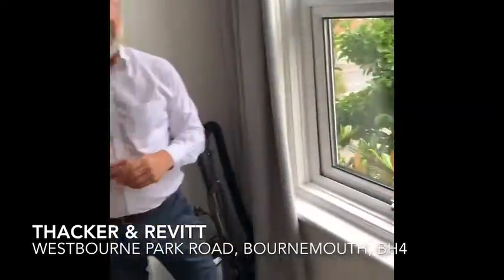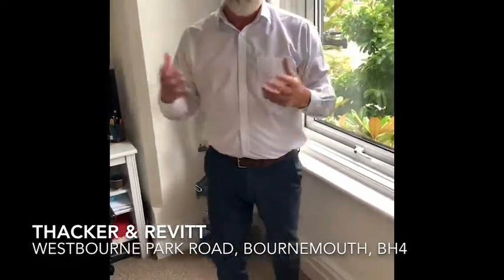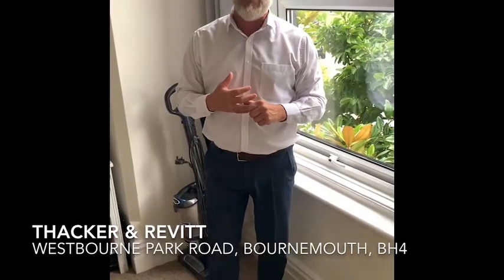To have a parking space in Westbourne, that's great. Close to the beach, close to Westbourne. Give our office a call on 01202 748999 for more information. Thank you.